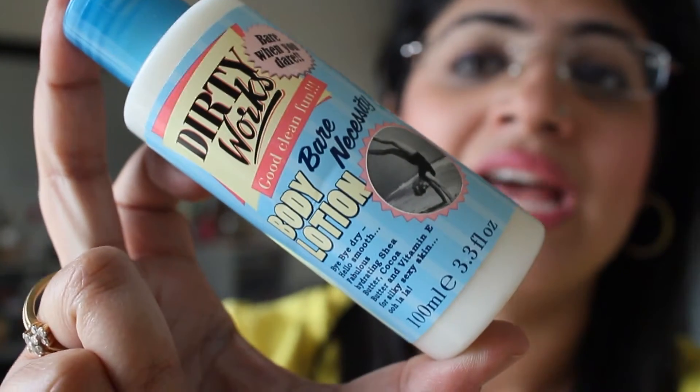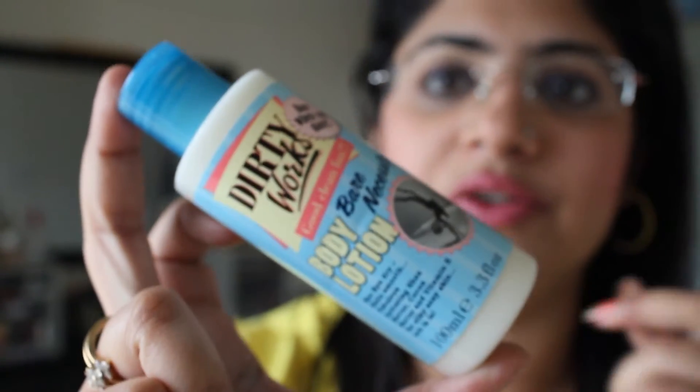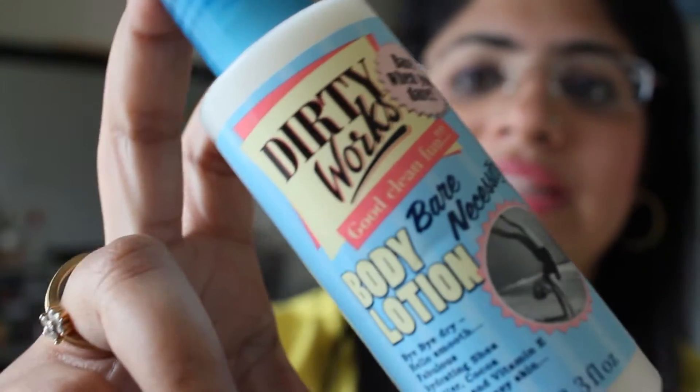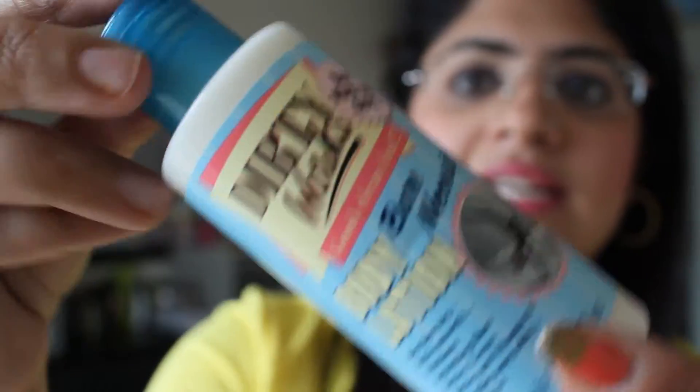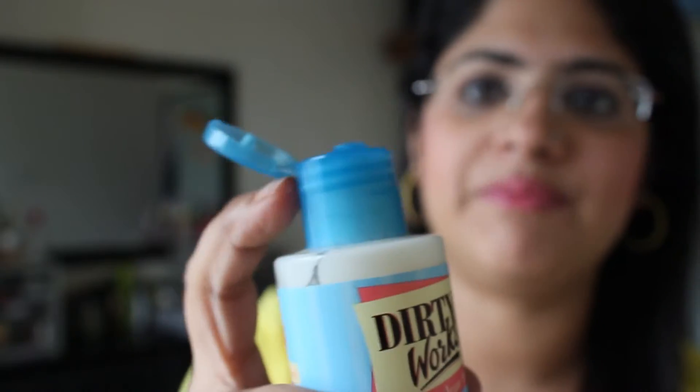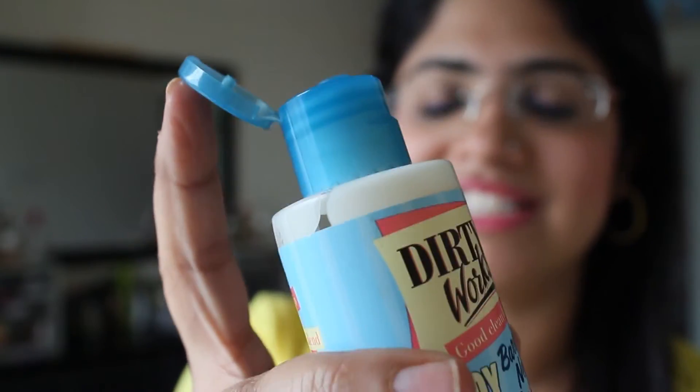Let's have a close up. I received this as a pack of three — there was a bath soak and another product along with this. It comes in this lovely funky packaging with a flip top lid which is really convenient. I wish it came in a tube because it tends to be a little on the thicker side — not as thick as body butters, but thicker than most runnier lotions.